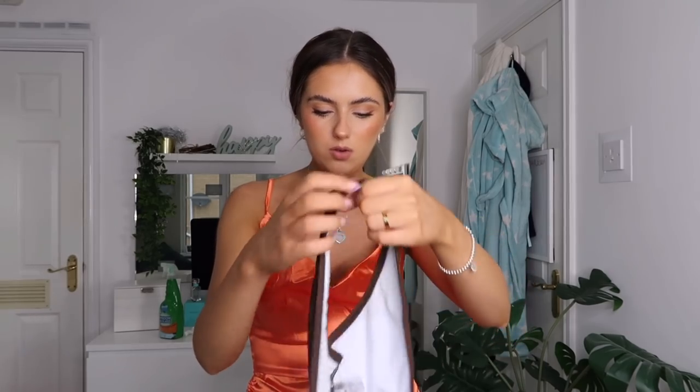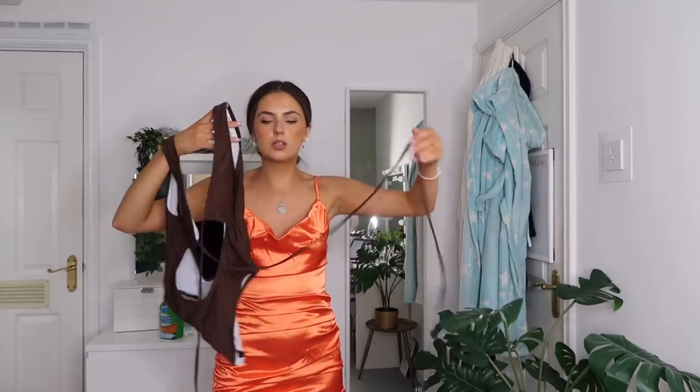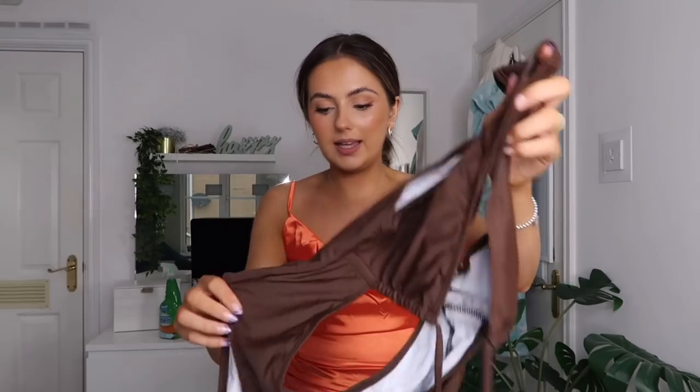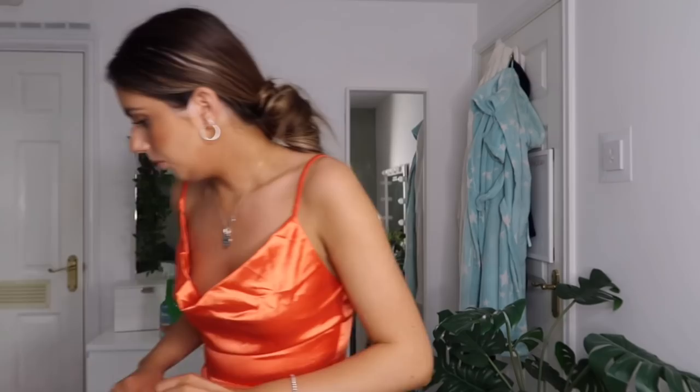This is a swimsuit - I'm not going to try it on today. This is the cut out tie front one piece swimsuit in a lovely chocolate brown. You've got your cups and then you use the long ties to cross it over, wrap it round, and tie it up. It's not too cheeky - fairly modest as far as swimsuits go. I love this one and it looks bloody lovely on the model.